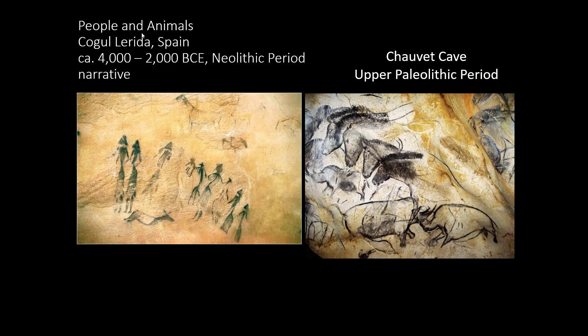This leads into our second difference: function — what the paintings were used for. There are many theories about why Paleolithic paintings were created. I believe they had some sort of religious connection — not an institutionalized church-based belief, but the idea that Paleolithic people believed in a higher power or mysterious forces stronger than them. The theory I like to stick with is the hunting magic theory: the idea that these paintings were made to assist people in successful hunting.